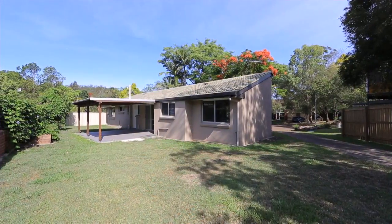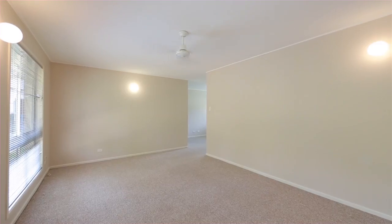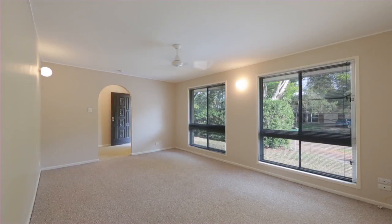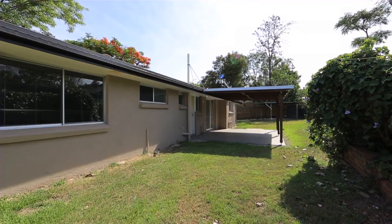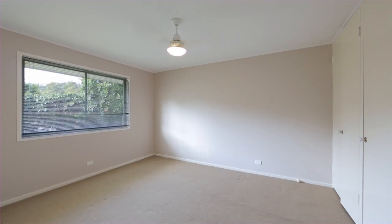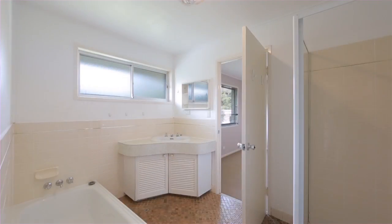This fabulous low-set rendered brick home is on a private level 572 square meter corner block, featuring spacious open-plan living, adjoining a covered rear entertaining area, overlooking a level grassed yard. Includes three large bedrooms with potential to add a fourth bedroom.